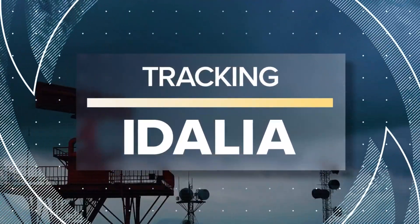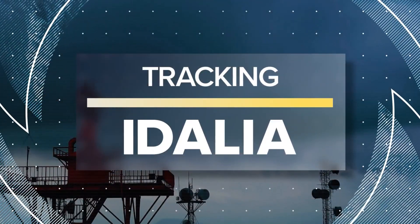We are actively monitoring the damage from Idalia and where it's heading next after making landfall as a Category 3 hurricane. You can see and hear how powerful this storm was.